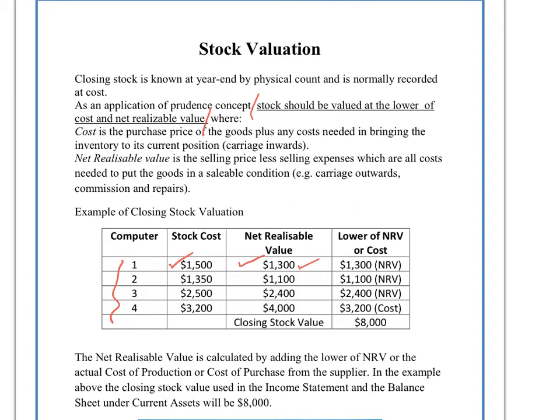So even though it costs us $1,500 to make, we value at the lower of NRV or cost. In this case the net realizable value is lower, so we would give computer number one a value of $1,300 in our closing stock.